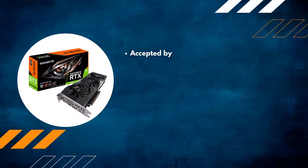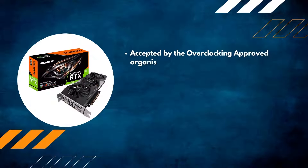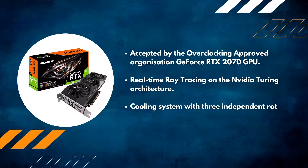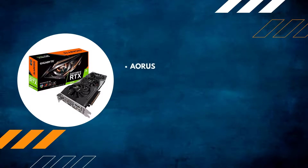Number two: Gigabyte GeForce RTX 2070, accepted by the overclocking approved organization. The GeForce RTX 2070 GPU features real-time ray tracing on the Nvidia Turing architecture. Its cooling system includes three independent rotating fans called the WindForce 3X, with an OC engine for ease of use.